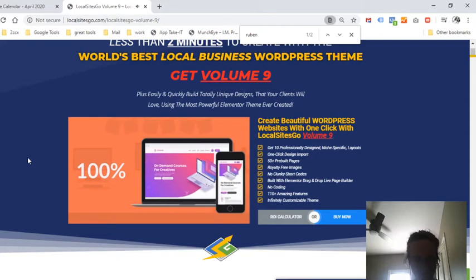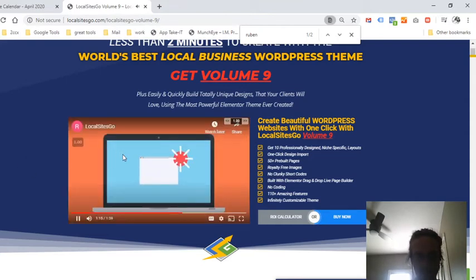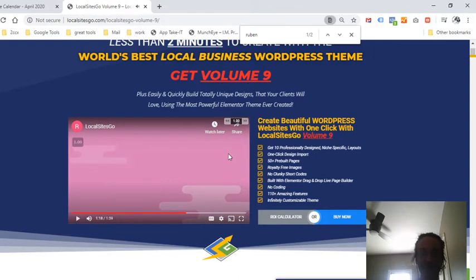Another thing I want you to pay attention to: a lot of the WordPress pages I've been noticing that I visit online are not mobile optimized, and these particular pages are already mobile optimized. They're going to look beautiful on a cell phone and on a desktop, so that really makes the customer's experience a lot better when they're visiting your web page.